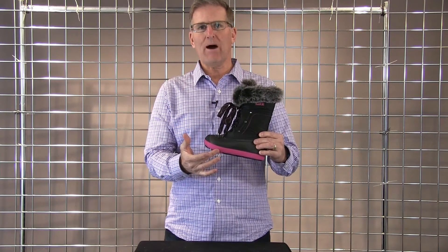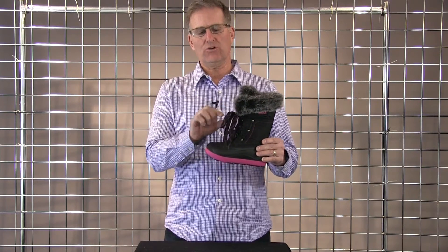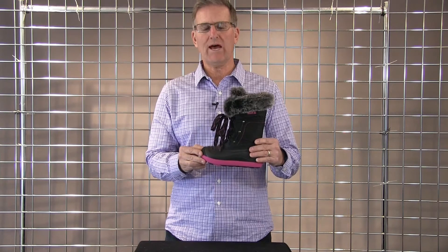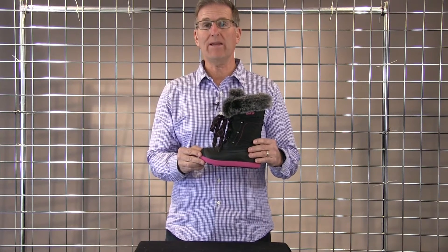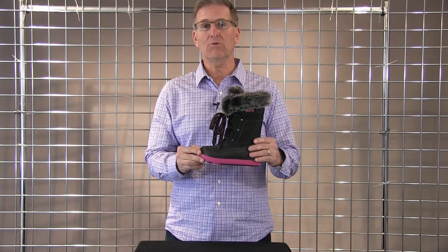It's on a new updated look bottom that's really cool. It's got a lace lock system that secures the lace and keeps the boot tight on the foot. It's rated at minus 25, so not only really warm but also really cute. This is the Lotus.